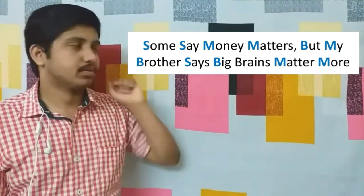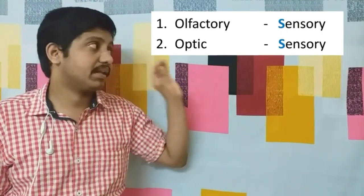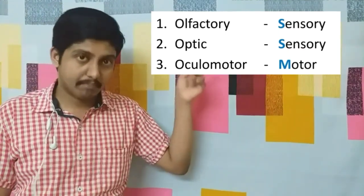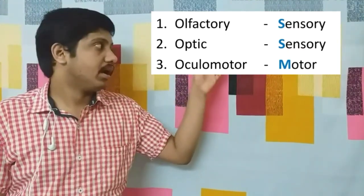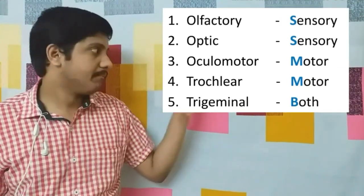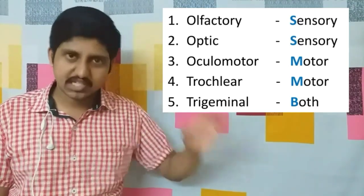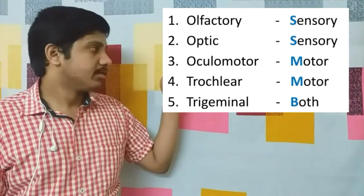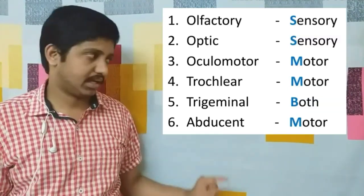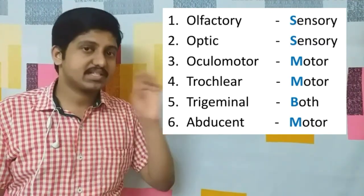'Some say' — olfactory and optic are sensory nerves. 'Money' — oculomotor is a motor nerve. 'Matters' — trochlear is also a motor nerve. 'But' — trigeminal nerve is both; it is mostly sensory but also has a motor part. 'My' — abducens nerve is a purely motor nerve.